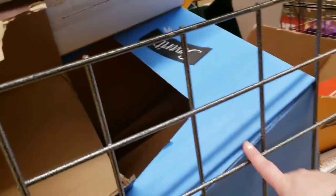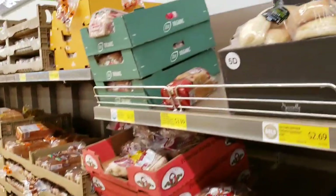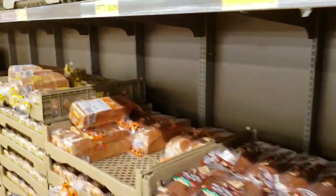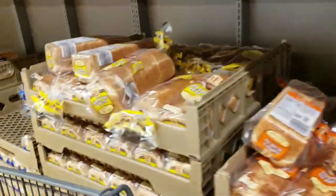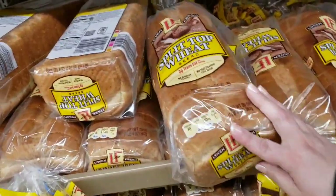These boxes make awesome dog beds — don't judge me! Put a blanket or pillow in there and the dogs love them. Save yourself a ton of money. Or a cat box — and they're free. Split-top wheat bread is $3.99.